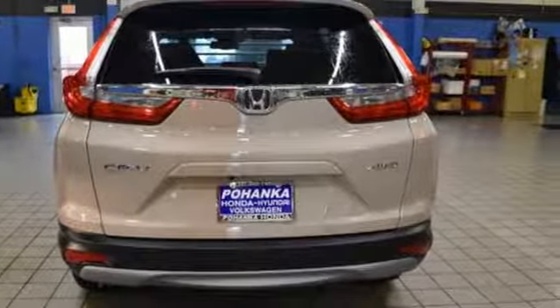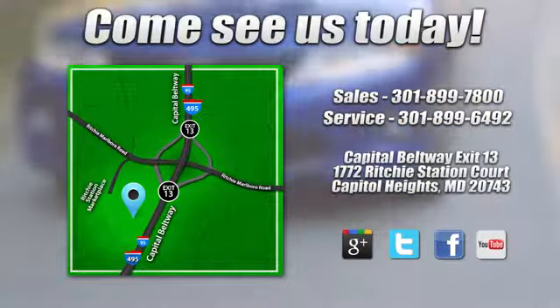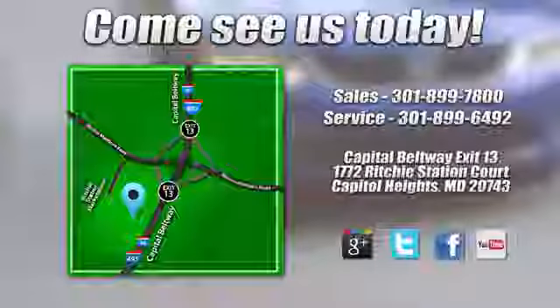Hurry in today for a test drive. Visit Pohanka Honda, King of the Beltway, today. We're conveniently located on the Capitol Beltway at Exit 13, 1772 Ritchie Station Court in Capitol Heights, Maryland.